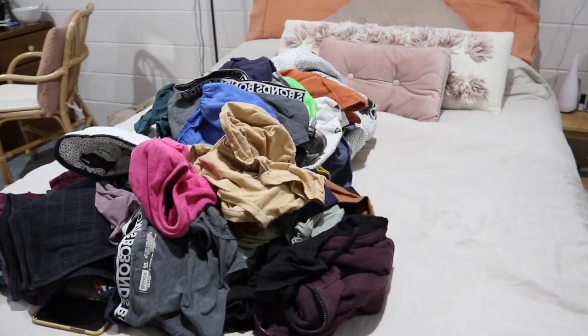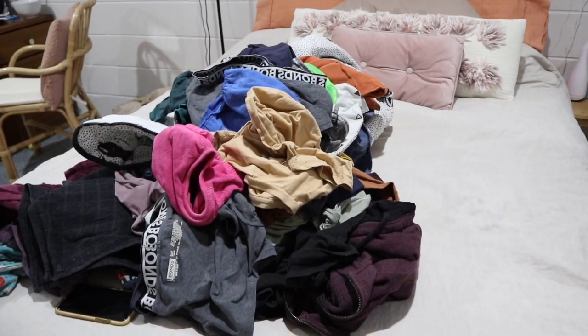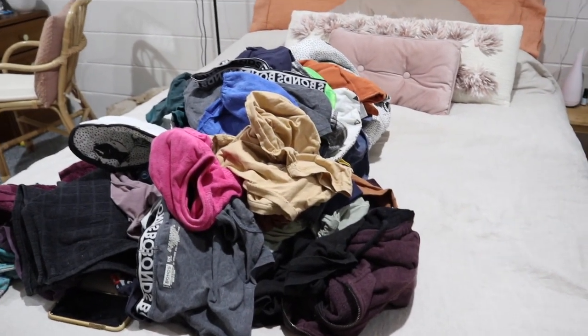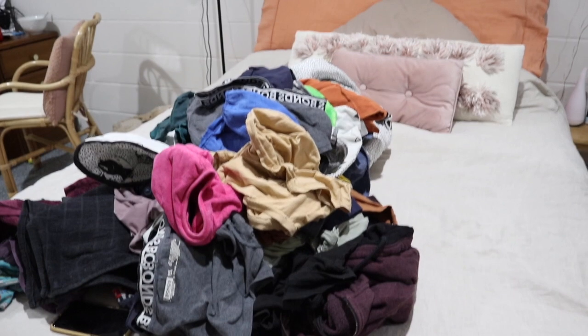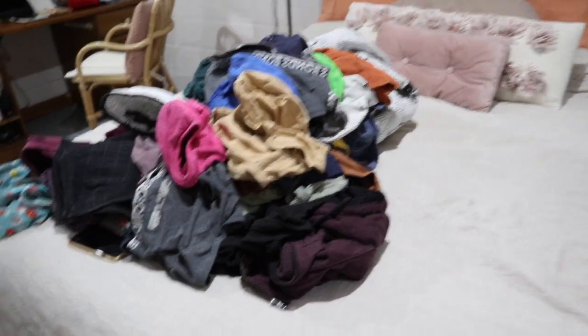We probably do laundry every second to third day in our house — anywhere between three to five times a week. It just depends if we need to wash sheets and blankets, or how many accidents Vito has because we are toilet training, and it's fun!